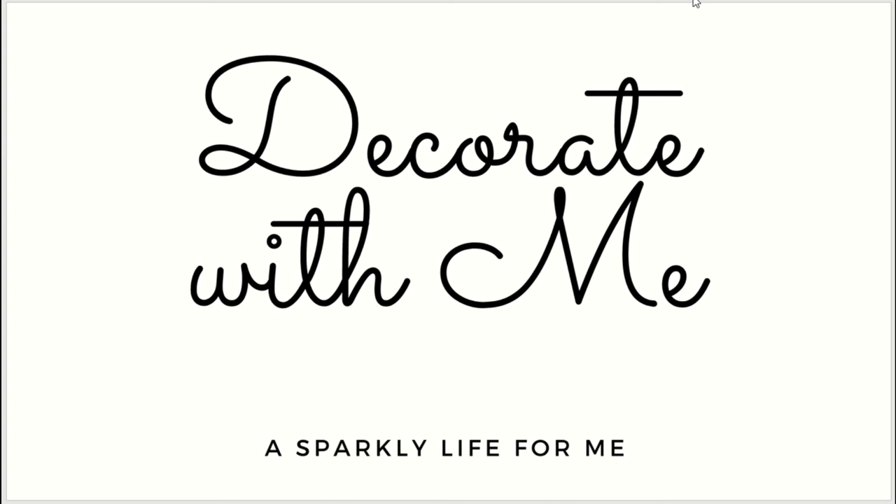Well hello friends, welcome! Today we are starting our very first ever decorate with me video series right here on A Sparkly Life for Me. I'm Alessandra and I'm going to be walking you through some wonderful ideas that I would like to share with you. The theme for right now is Bridgerton.